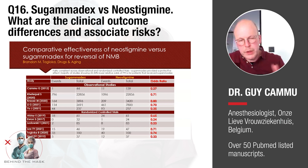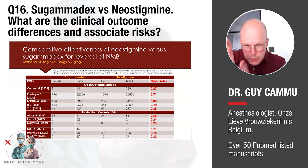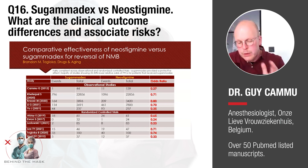Sugamadex provided a protective effect with the majority of studies — look at the most right side of the slide in red — showing a 20 to 30 percent lower relative odds of post-operative pulmonary complications for patients that received Sugamadex.